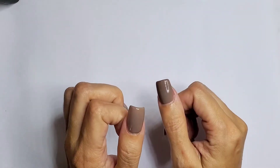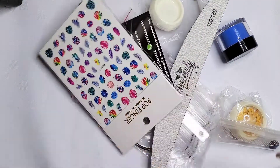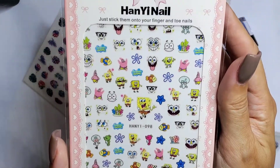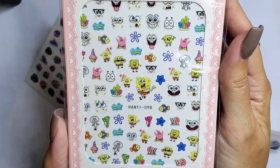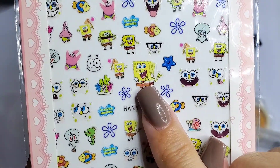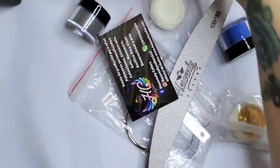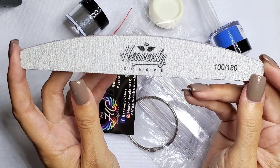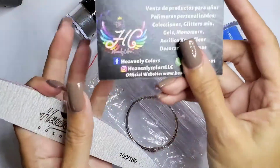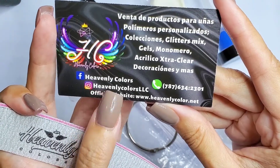I want to show you everything and test it out to see if I like it. First, I saw these Spongebob stickers and I love Spongebob — I don't know who's gonna want them but I don't care, I want them! They're so cute, look how happy he is. Then I got these because of the colors, and I wanted to try her nail file — this one is 100 and 180 grit. Her Instagram and Facebook is called Heavenly Color, that's her information.